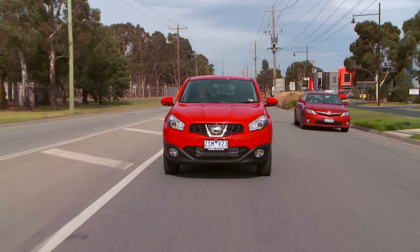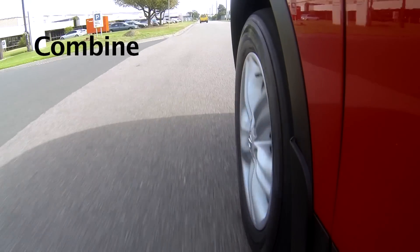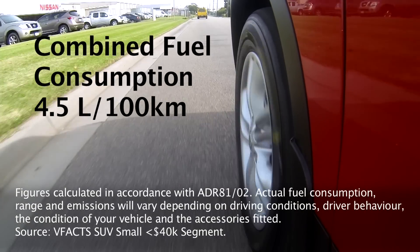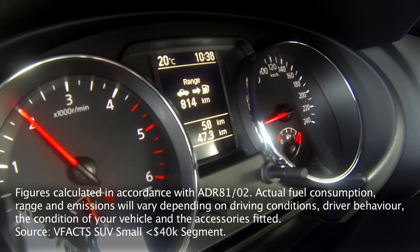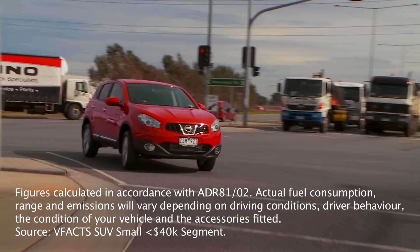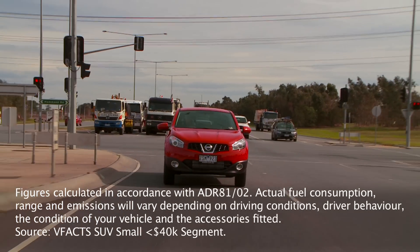The Dualis TS Diesel has a combined fuel consumption of just 4.5 litres per 100 kilometres, which makes it the most fuel efficient vehicle in its segment. This means it can achieve up to a massive 1445 kilometres per tank.